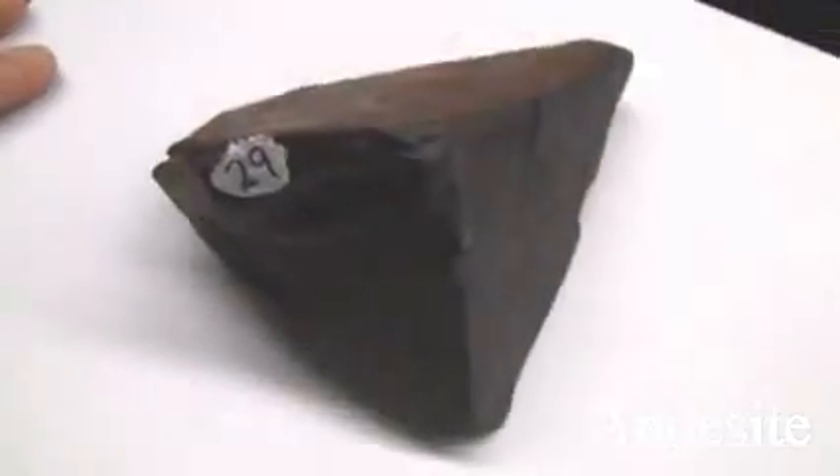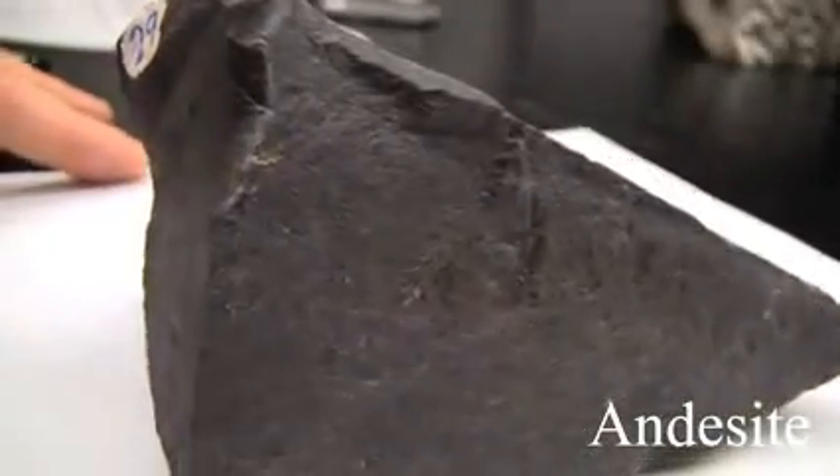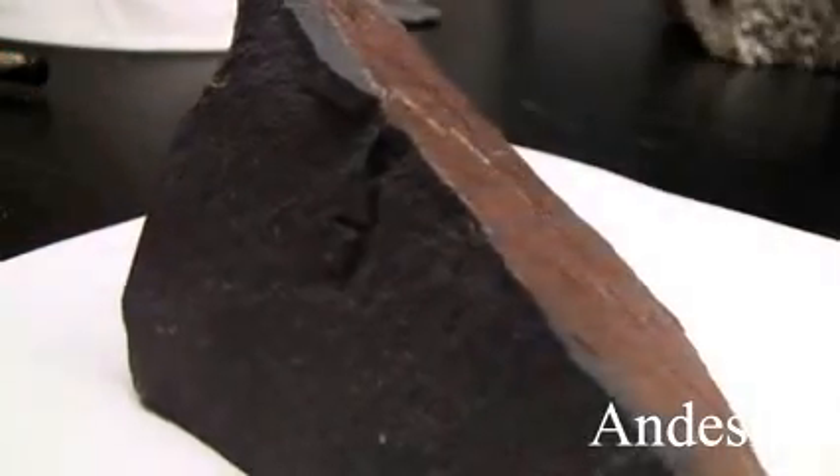Andesite. The texture is aphanitic, maybe porphyritic, fine-grained. The structure is massive. The color is brown, green, and dark gray. The hardness is 5 to 6. Its composition consists of plagioclase, hornblende, pyroxene, and biotite.